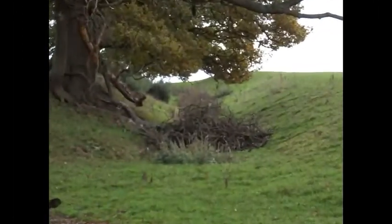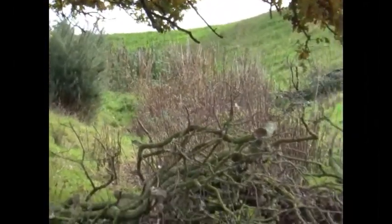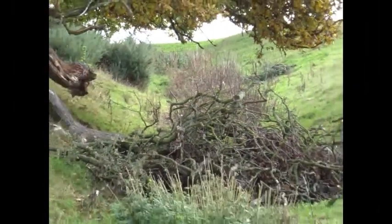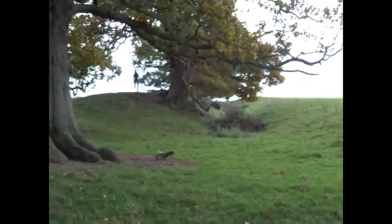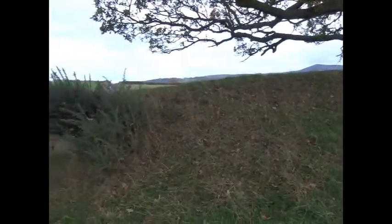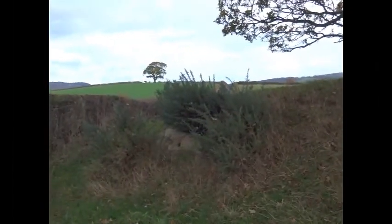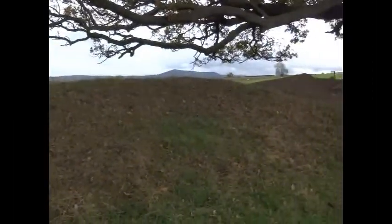This is a well-preserved section of Offa's Dyke near Montgomery in Powys. This was the boundary between England and Wales and still approximately creates that boundary. It specifically formed the boundary between King Offa's Mercia and the Welsh kingdoms of Gwent and Powys.